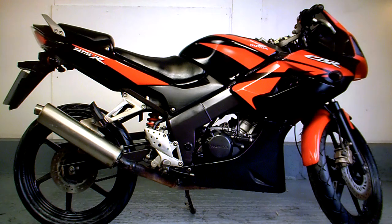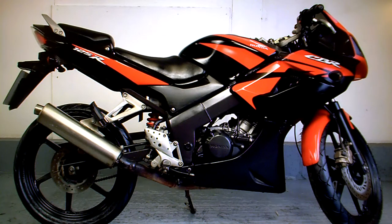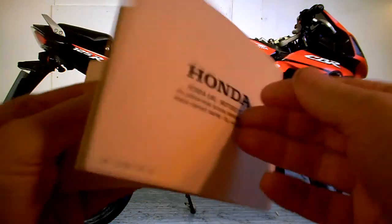Honda CBR125R for sale on eBay. In the paperwork it has an HPI check certificate that shows it's completely clear — nothing in the box history to be concerned about. It's also got the service book which shows a full service history.